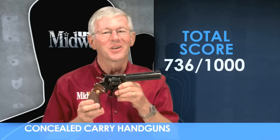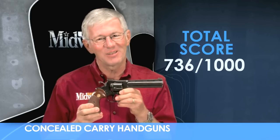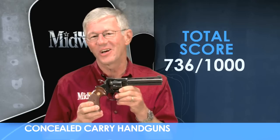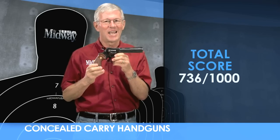So there you have it — the Colt Python .357 Magnum revolver. With a score of 736 out of a thousand, it scores fairly well overall as a concealed carry handgun in three important areas. I'm Larry Potterfield with MidwayUSA, and that's the way it is.